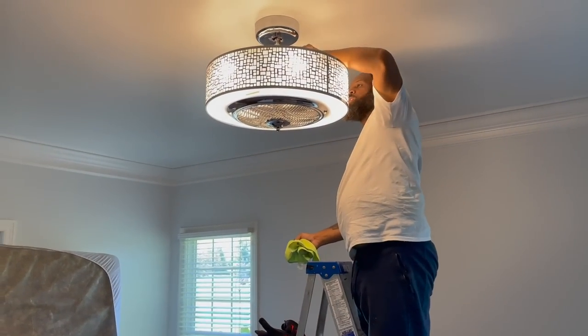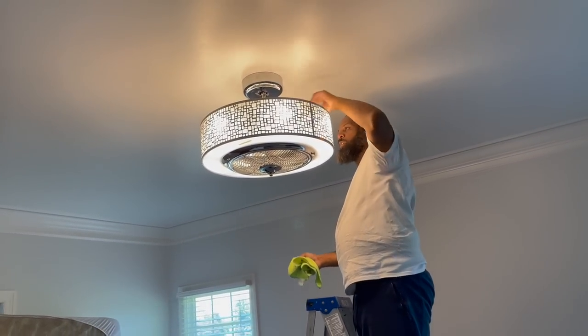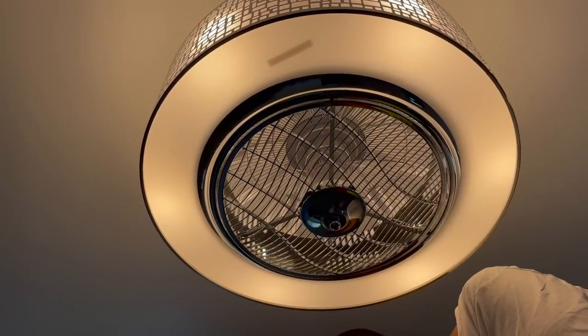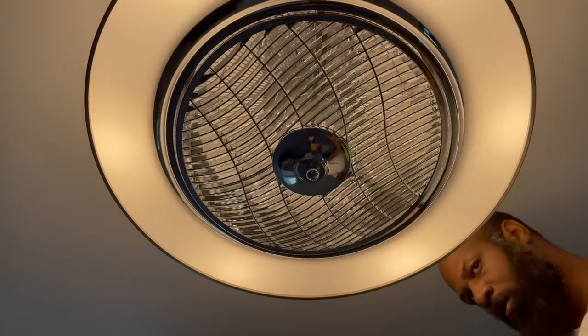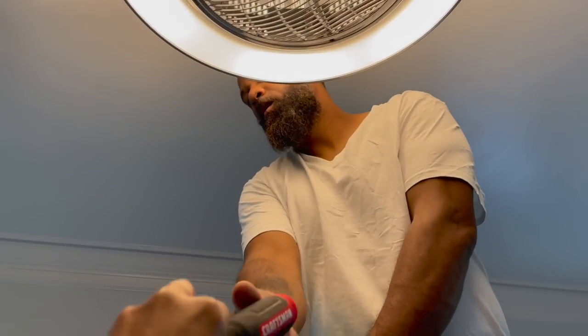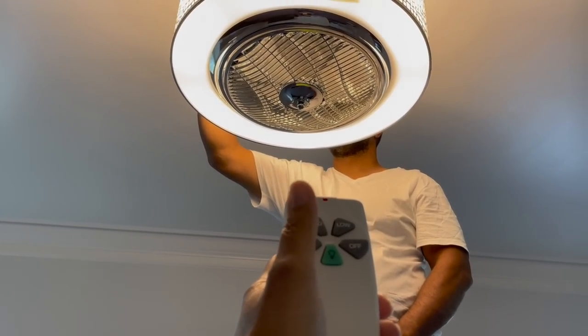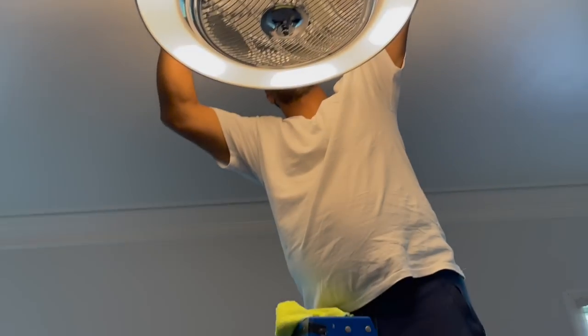I actually forgot to show y'all us recording putting the light up — my bad. I like this light though. So it's a light, but on the inside there's a fan. Watch when I turn it on — it's a little fan. Then I can turn it off. I can turn the light on and off from here too, which is cool.